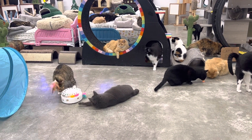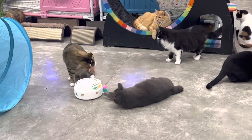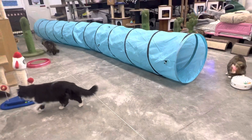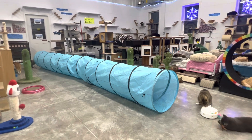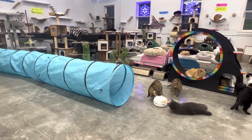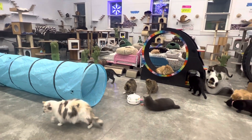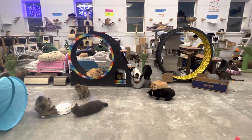Our cats love toys. That's Sheldon now playing with Rebecca. Rebecca is the gray cat; Sheldon is the tabby with white. There's Nikki. We like to rotate our toys, so that tunnel seems like a new toy for the cats right now. We probably got that tunnel a month ago and let them play in it for a week or two, then took it away for two weeks, and now we brought it back out. We try to rotate toys like that.